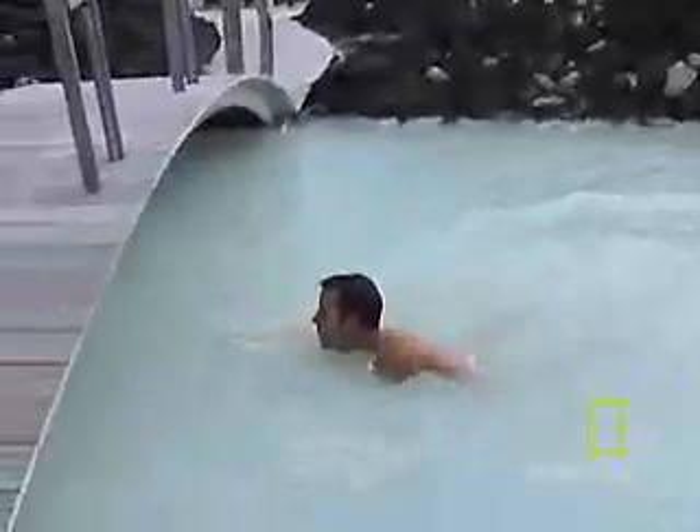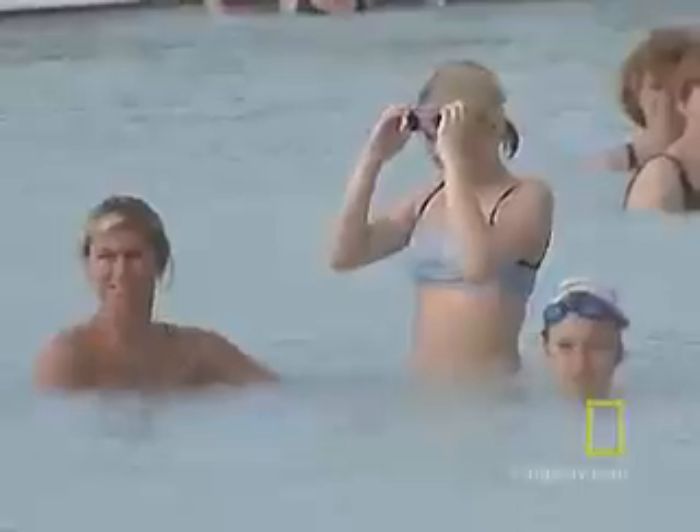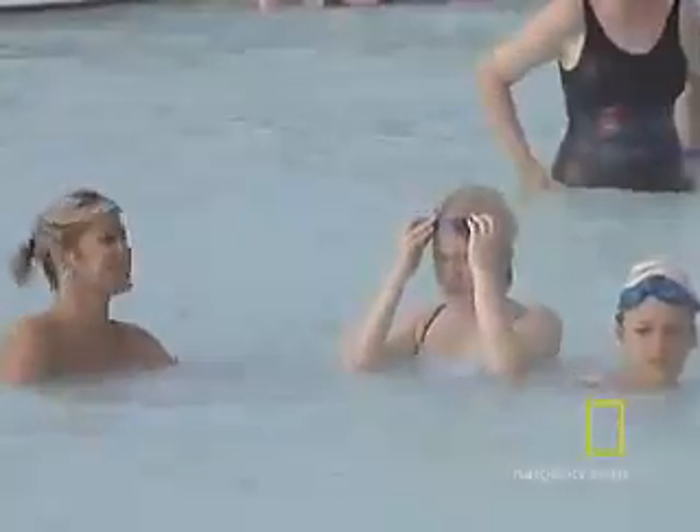The average temperature in the lagoon is about 100 degrees Fahrenheit. As you swim out toward the center, though, where the main steam vent is, you can feel it getting hotter. There's blue-green algae in the water and white silica mud on the bottom, which is how the lagoon gets its soft, milky aquamarine color.